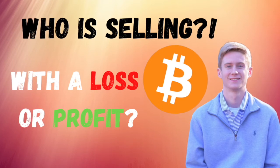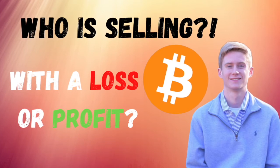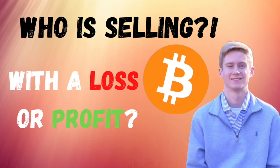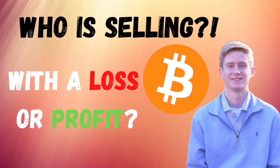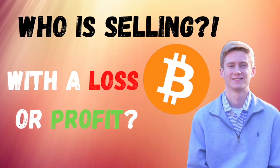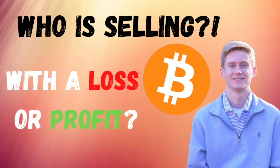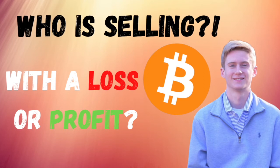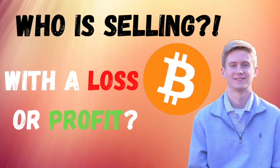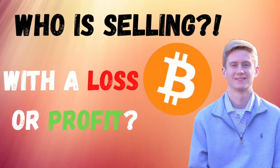One thing to take away is that a lot of the selling is coming from newer market participants rather than people that have been in this market for a long time. You can see that through this metric called dormancy, which looks at something called coin days destroyed. If you have a coin in a wallet for one day, it has one coin day. Once it moves, it has one coin day destroyed. If it's in a wallet for 10 days and then moves out, it has 10 coin days destroyed. This is looking at a ratio of that to the on-chain volume.